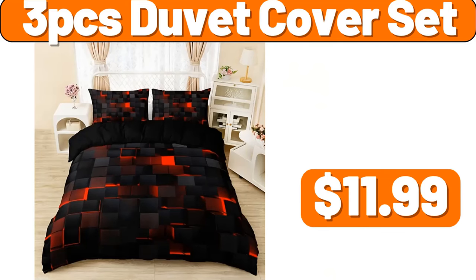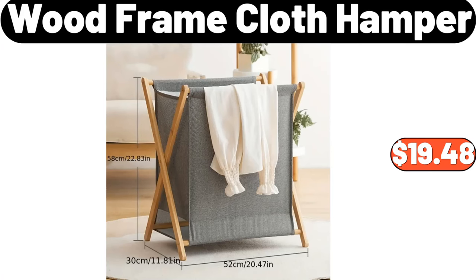3-piece duvet cover set, $11.99. Wood frame cloth hamper, $19.48.